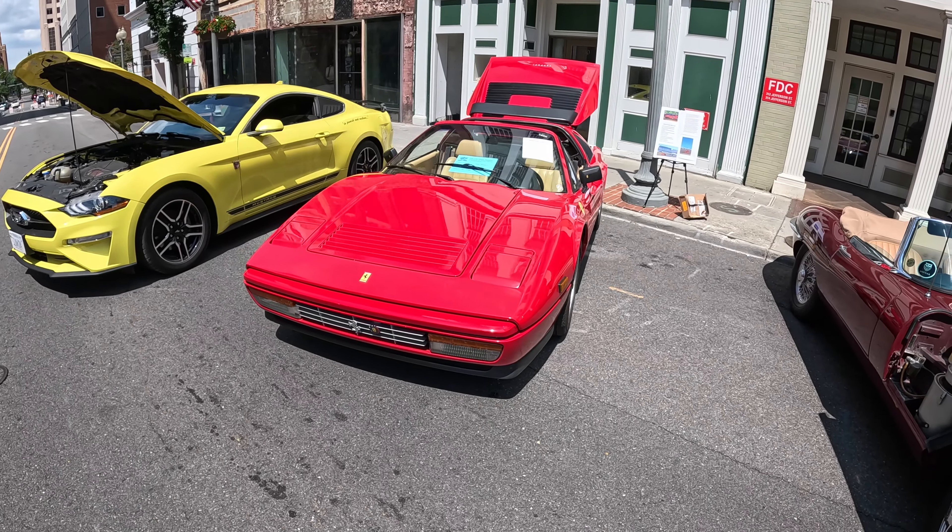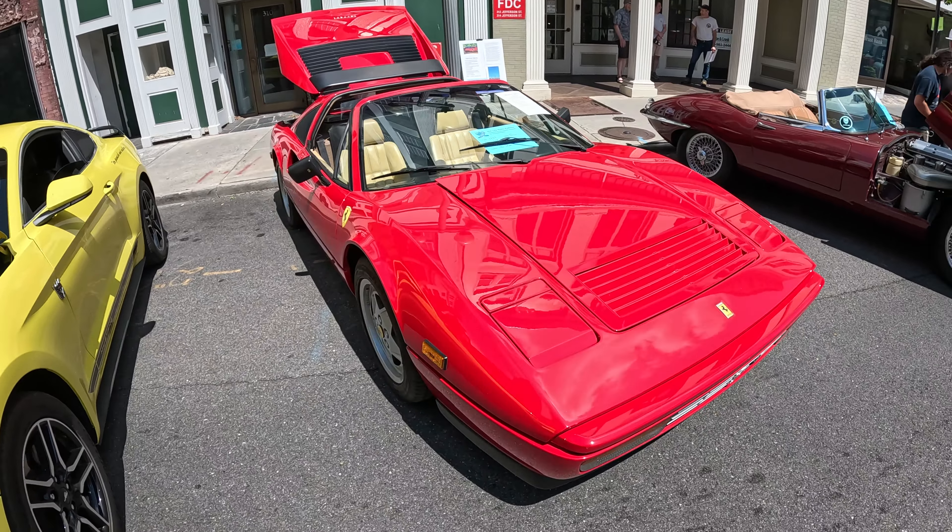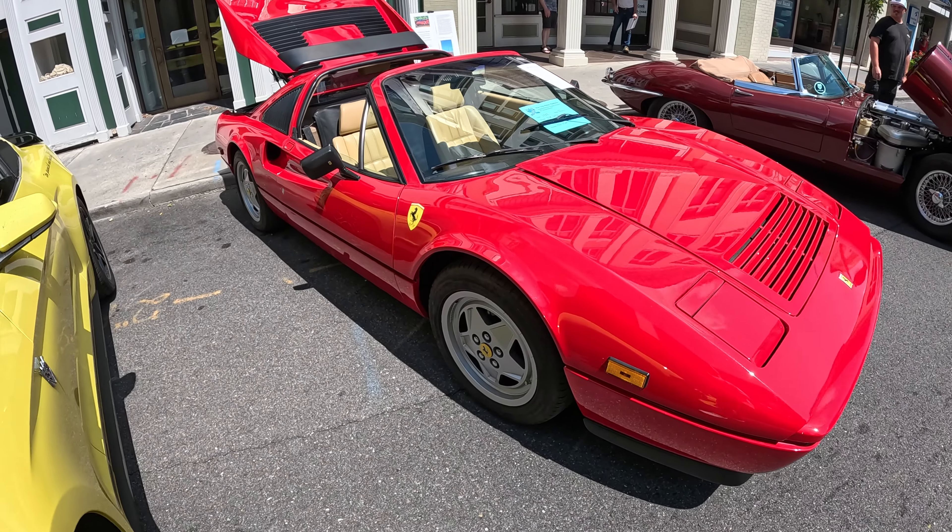Got a Ferrari 328 GTS — I don't know much about Ferraris, but this is what the sticker on the bed says. This thing is dope.